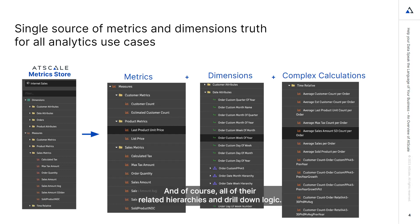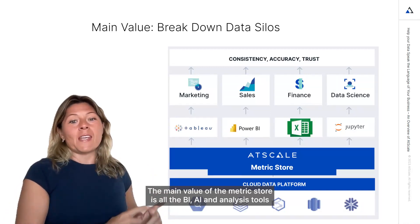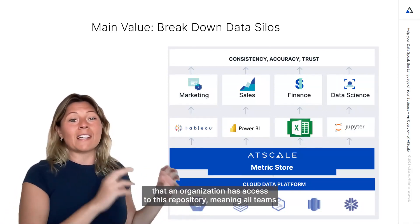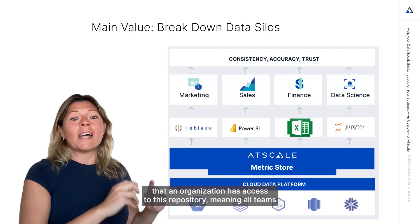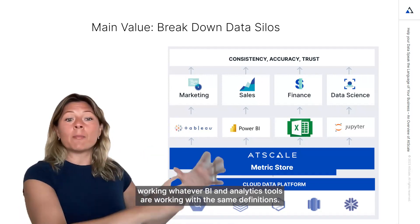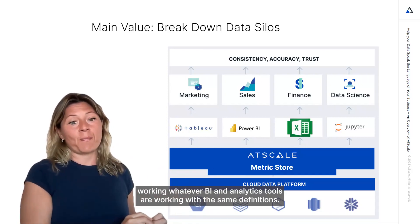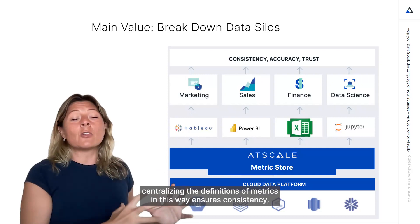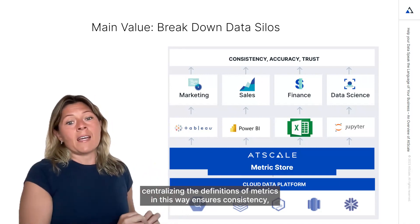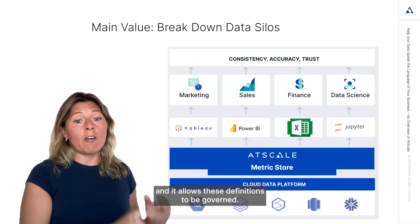And of course, all of their related hierarchies and drill-down logic. The main value of the metric store is that all the BI, AI, and analysis tools that an organization has access to this repository — meaning all teams working with whatever BI and analytics tool are working with the same definitions.